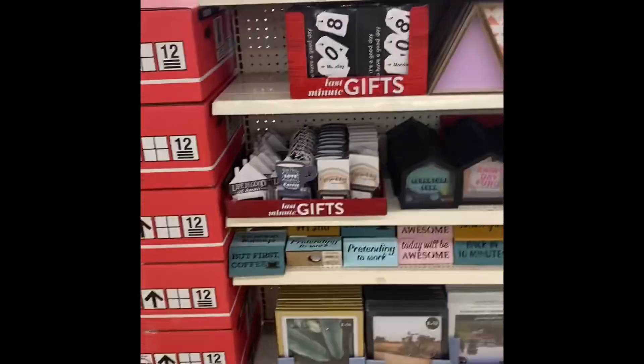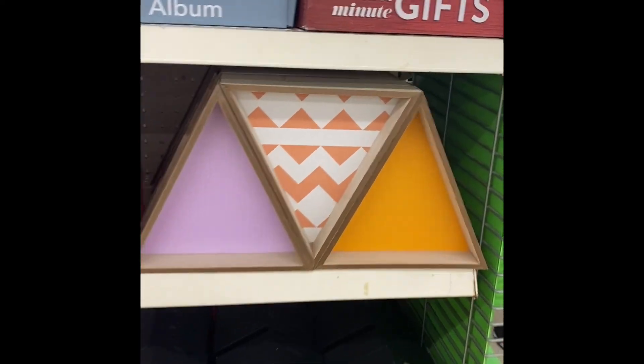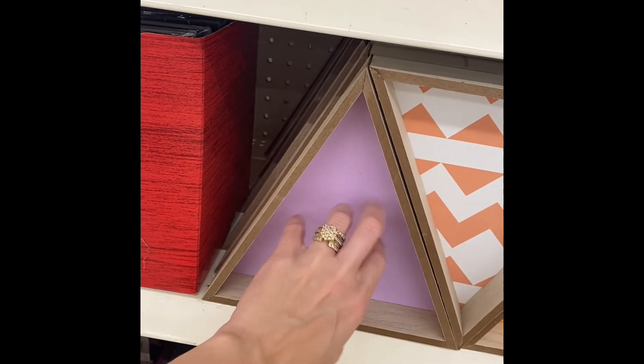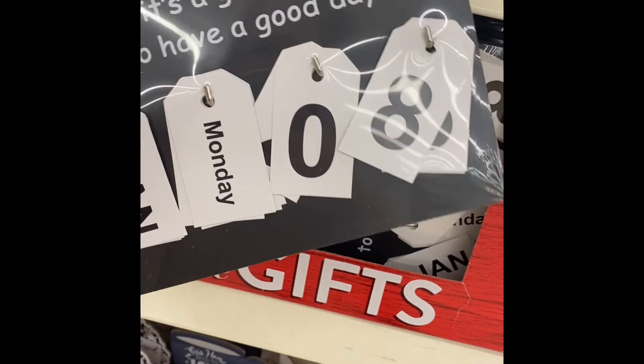I was going to try to stick to only Christmas stuff, but I see a couple things. This looks cool the way they have that set up, and remember you can repaint these. Do whatever you want out of it. It's a good day to have a good day — cute.